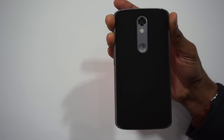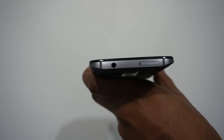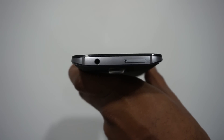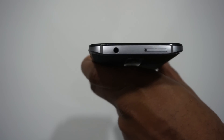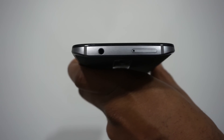The microSD card is accessible at the top via the SIM tray, which takes a nano-SIM. The phone also supports up to 2TB on the microSD, coupled with 32GB or 64GB internal storage options.